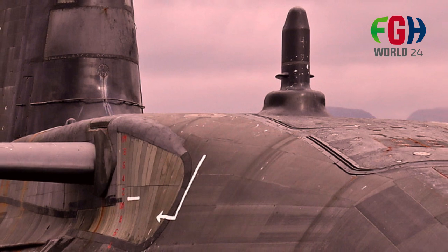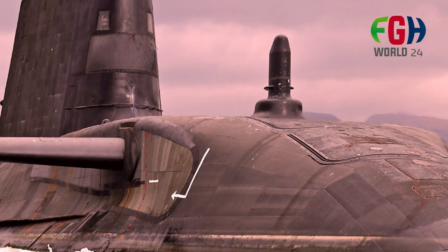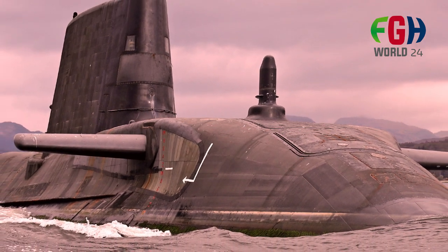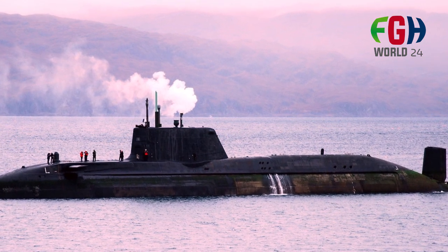Operational capabilities: these submarines are capable of performing a wide range of missions, including intelligence gathering, covert surveillance, and the ability to launch precise strikes against both naval and land targets. Their advanced sensors and quiet operation make them particularly effective in anti-submarine warfare, where they can locate and engage enemy submarines while remaining hidden.